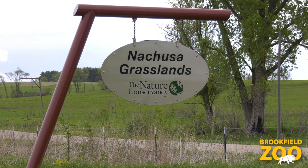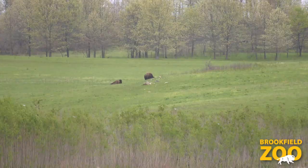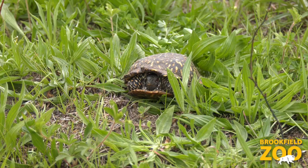Welcome to Nachusa Grasslands. I'm Dr. Matt Allender and today we're here to do health assessments of the ornate box turtle. Nachusa Grasslands is a rich diverse prairie ecosystem in North Central Illinois that has some of the signature species of our state, which include both the bison and the ornate box turtle.